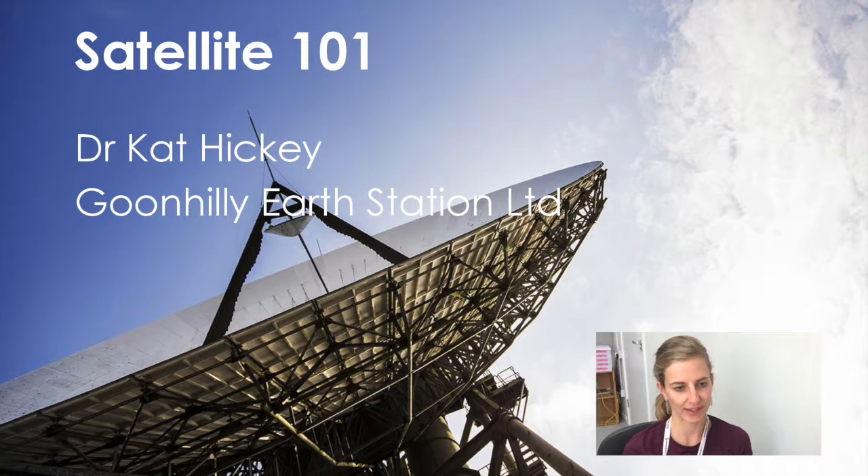Hello, my name is Kat Hickey and I work at Goonhillie Earth Station. I'm here today to tell you a bit about how satellites work and how we use them. If you haven't got a pen and paper with you, now might be the time to pause the video and grab some so you can take some notes.